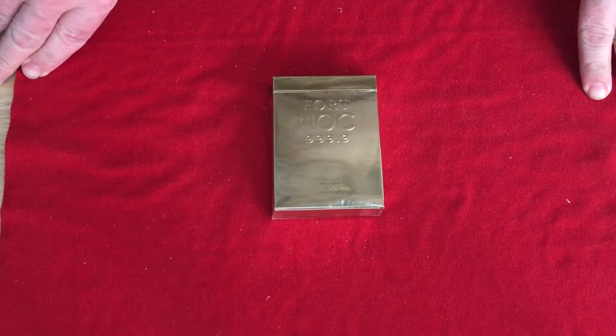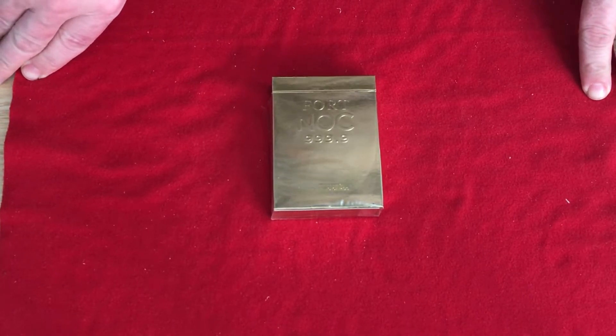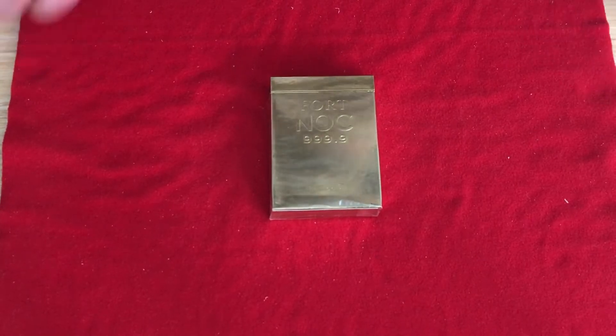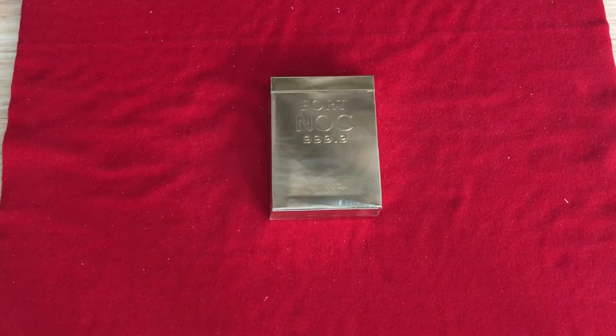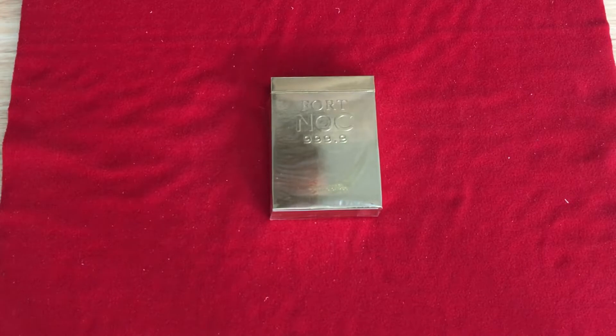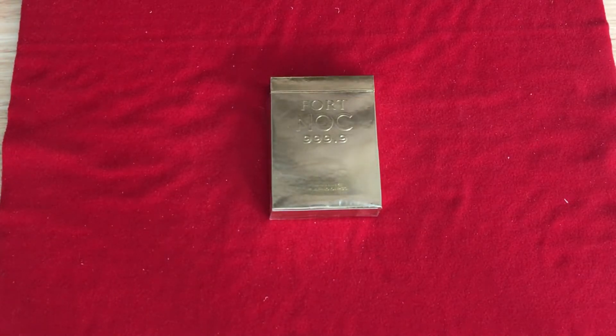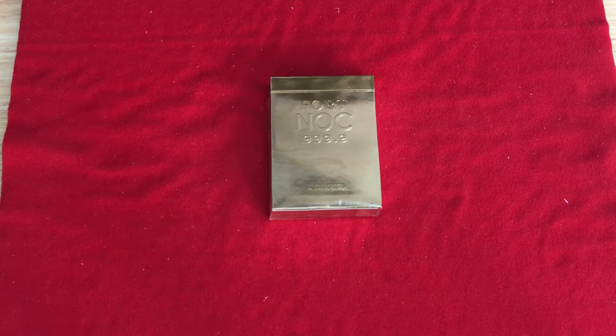So here we have the way too expensive Fort Nock from the House of Playing Cards. I'm so excited about this. It's apparently sold out, I think. It might still be available, I really don't know. The last deck sector is up to $34 each, which is just absolutely outrageous. In fact, the starting price, which was like $15, was outrageous. I ended up paying more, unfortunately, because I'm an idiot.